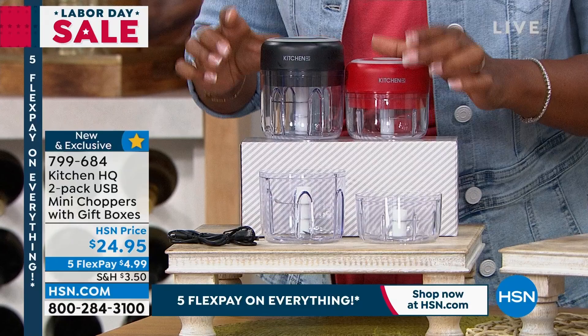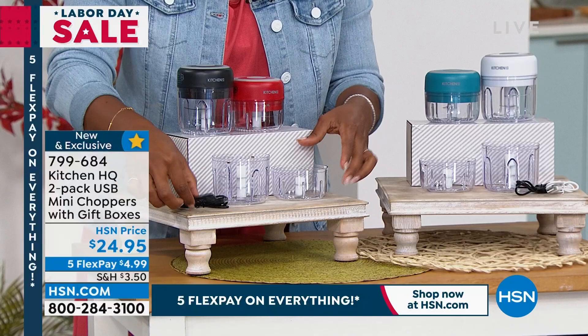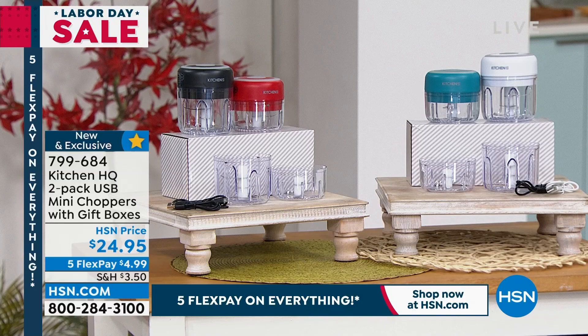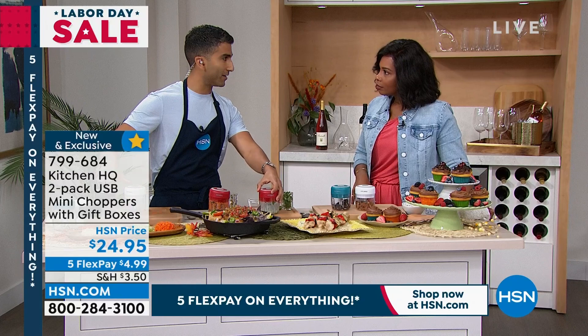You get two units — keep one and gift one, Tamara. They come with gift boxes. These are the basics: red and black. If you want the brights, it's blue and white with the charging cables, two different sizes, two different blades. I'm a classically trained chef — if you asked me to do my mirepoix that fast, I'd still be on the onions, and I've been practicing for 12 years.